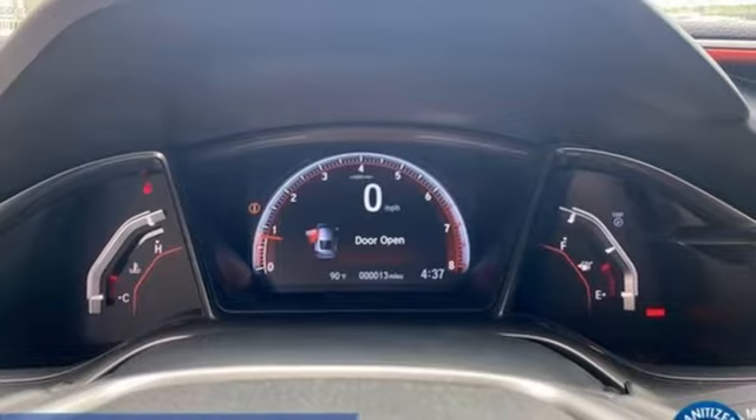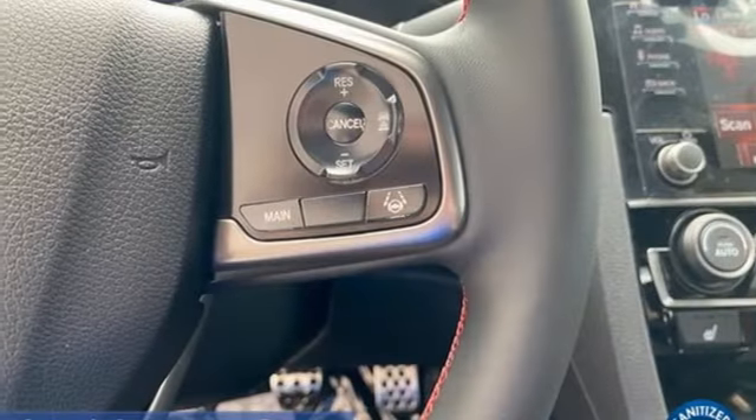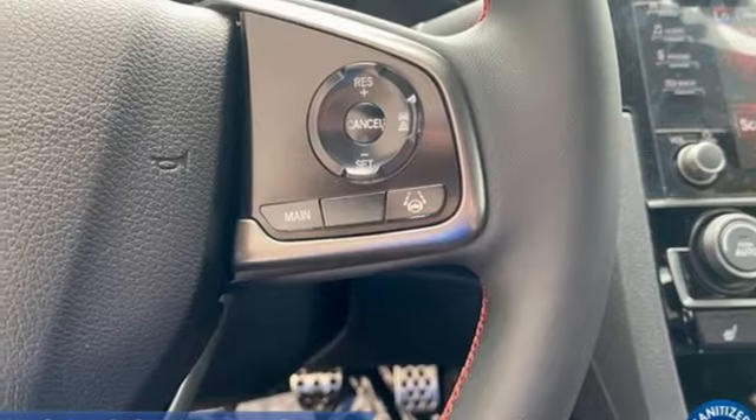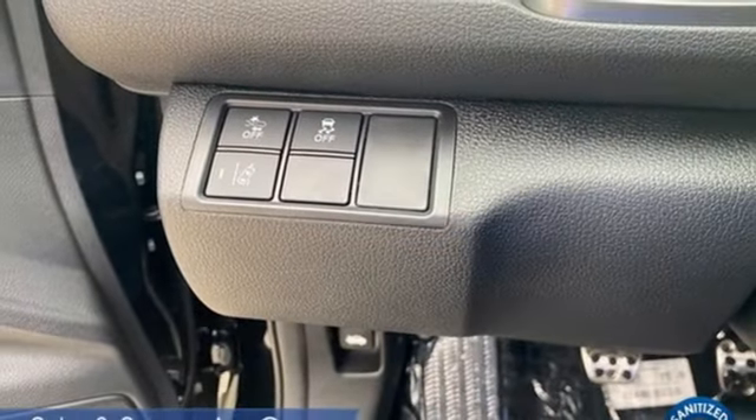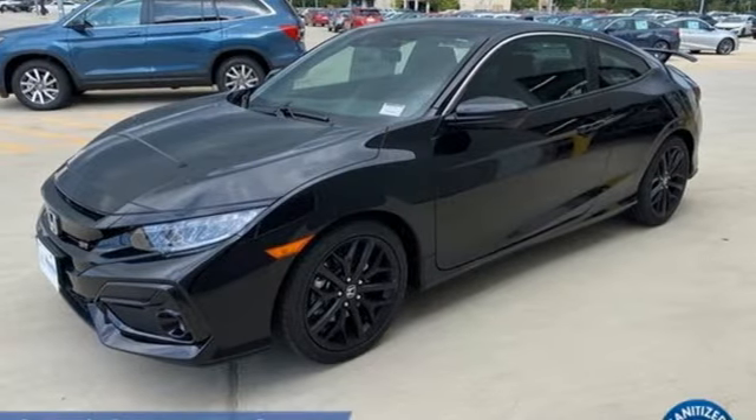Manual transmission, express open and close sliding and tilting sunroof, driver control suspension management, and intercooled turbo inline four-cylinder engine. Someone's going to drive this fantastic vehicle off the lot — should be you. Test drive it today.